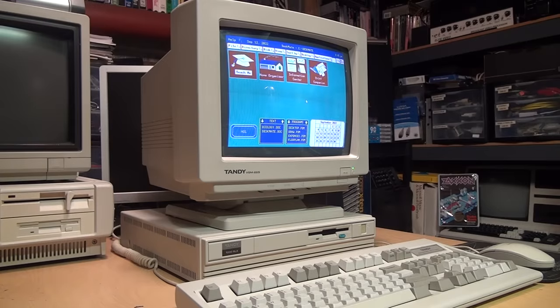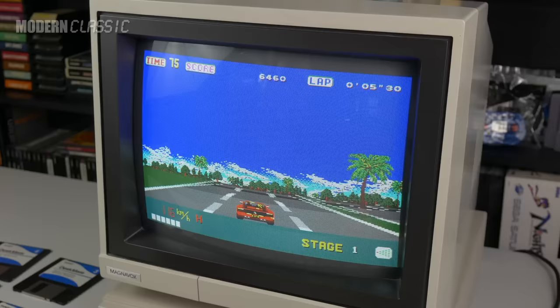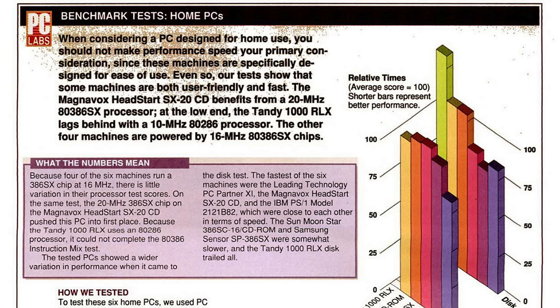I've been a fan of Tandy computers pretty much my entire life. The first PC I used at home when I was a kid was a Tandy 1000, and I've enjoyed using them ever since, especially due to their superior sound and graphics capabilities compared to other PCs of the mid to late 1980s. But in the early 1990s they really started to fall behind the competition.